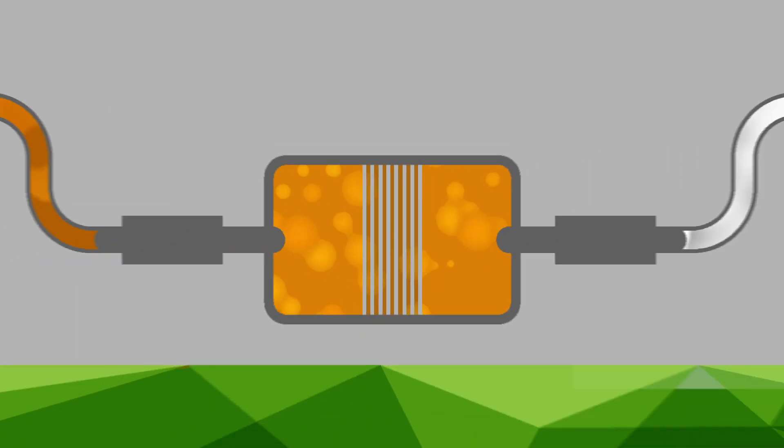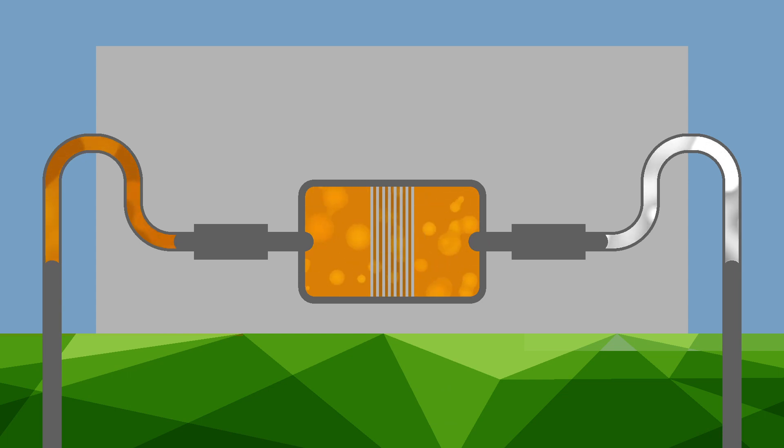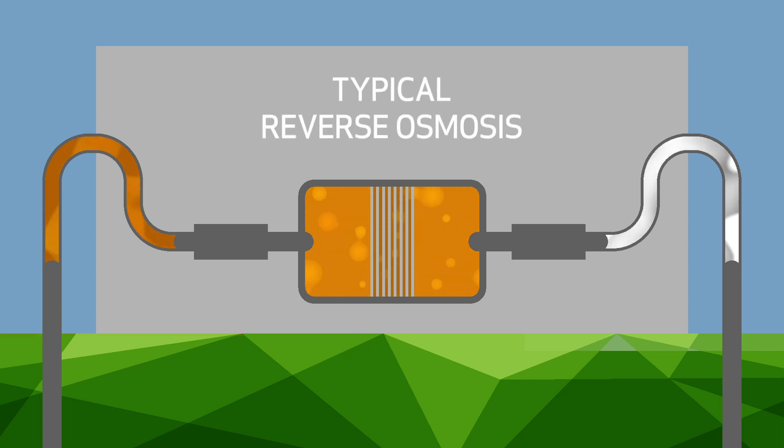But reverse osmosis typically doesn't work at high temperatures. In in situ oil sands, recovered water comes out of the ground at high temperatures, meaning that in order to clean it, the water has to be cooled down, then cleaned, then heated back up again to produce steam. This process is inefficient from a cost perspective.